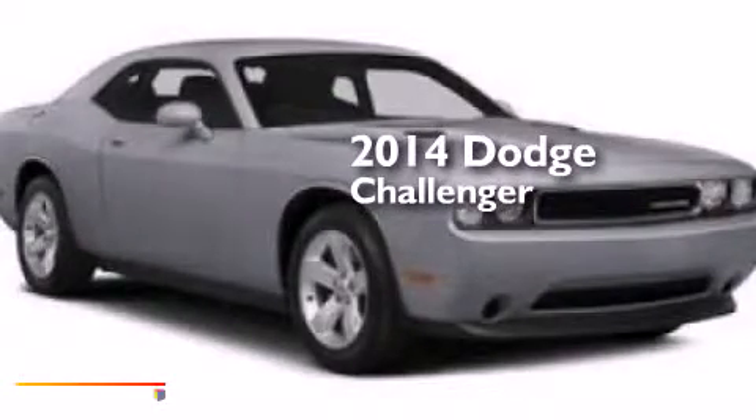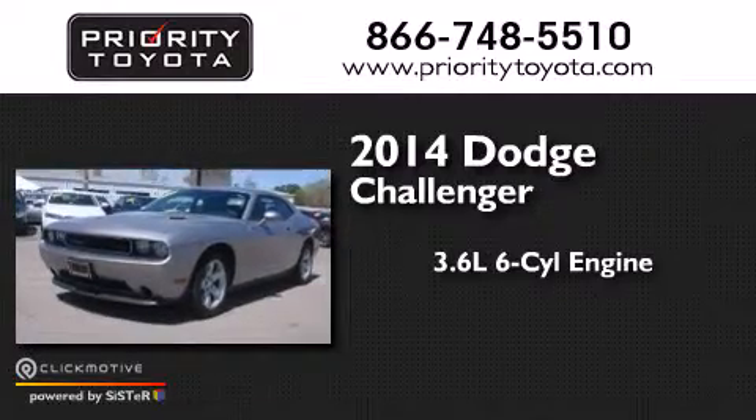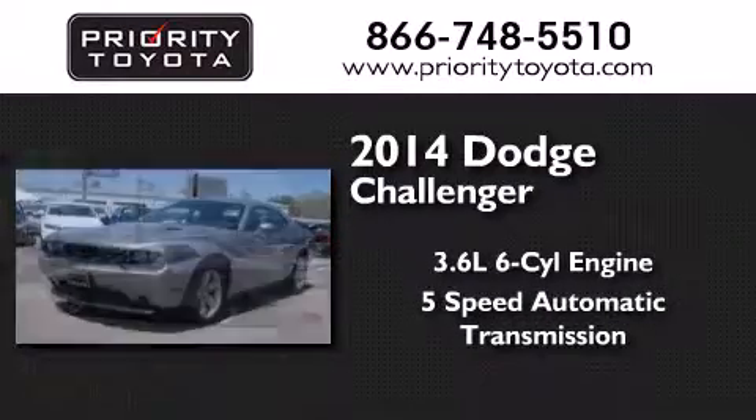This is a 2014 Dodge Challenger. It features a 3.6-liter, six-cylinder engine and a five-speed automatic transmission.